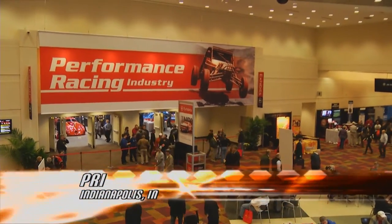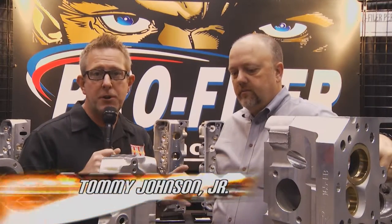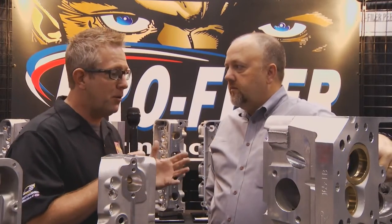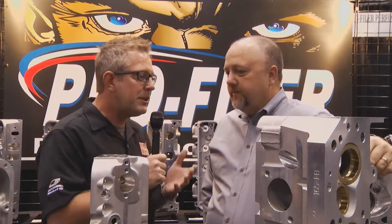Welcome back to Performance TV at the PRI Show. If you're looking for a new set of aluminum heads for your engine, you need to check out Profiler Performance Products. I'm with Mike Green, the owner. Mike, you've got a whole array of cylinder heads for almost any application. We carry heads for small block Chevy, small block Ford, big block Chevy, big block Ford — we pretty much have that range covered. Tell me what's special about yours and why somebody would want to buy a Profiler head.